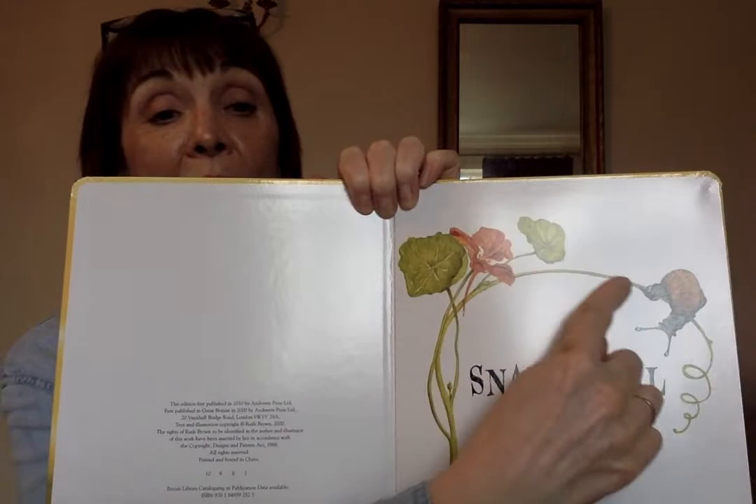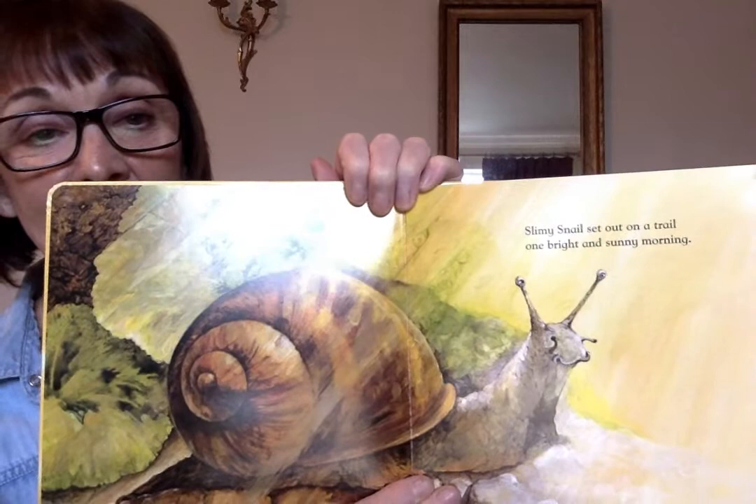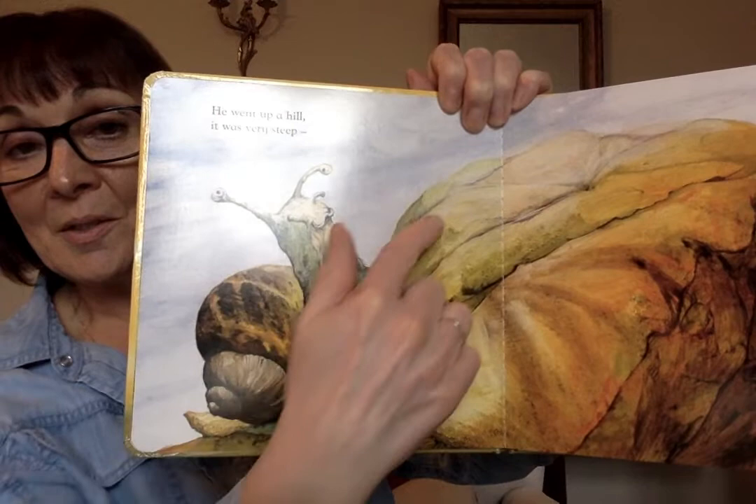Snail Trail by Ruth Brown. There's the snail starting to go over the stalk of the flower. Let's start. Slimy snail out on a trail, one bright and sunny morning. He went up a hill — it was very steep. He's climbing up the hill.